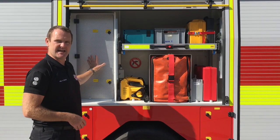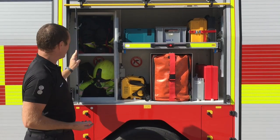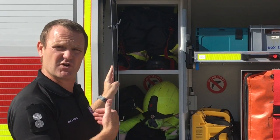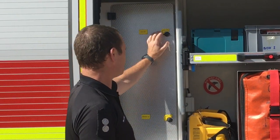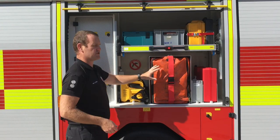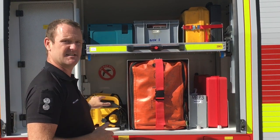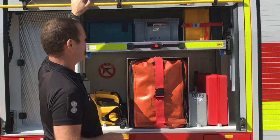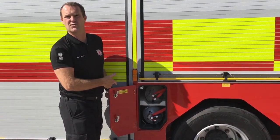In the middle locker here we've got dedicated storage for the driver and/or the OIC's fire kit. We put it on this side because this is usually the safe side during a fend off situation. Also on this side we've got stowage along with various bits of other equipment — the Makita drills, lighting, etc.